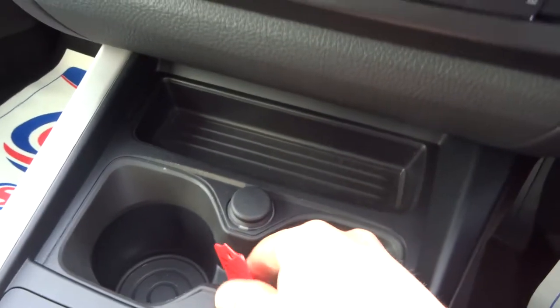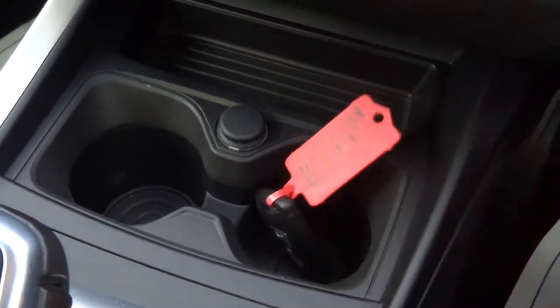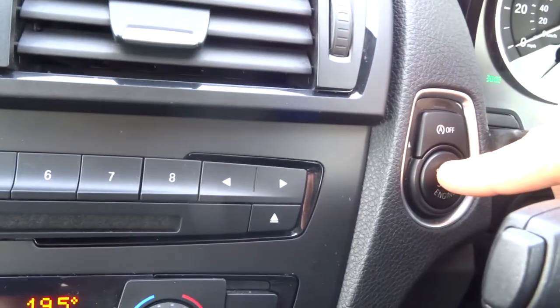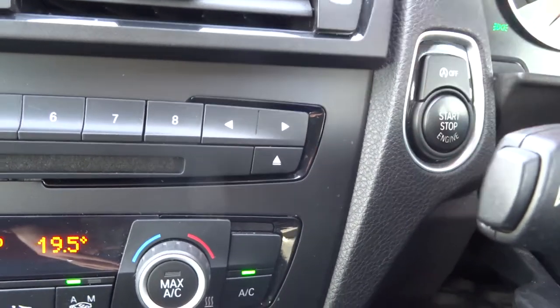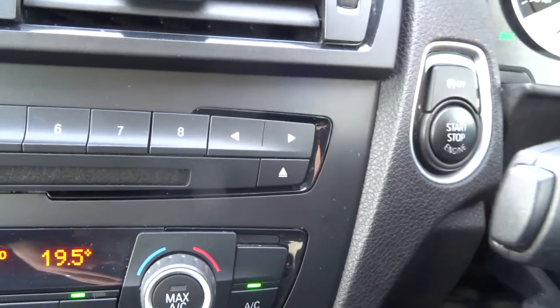So it's keyless start, all you need to do is just have the key on your person — in your handbag or in your pocket — put your foot on the brake, hold onto the start button for a couple of seconds and away you go. Above that you've got your start-stop, so if you hit the traffic lights the car turns off to save fuel. You can stop that from happening by pressing that button.